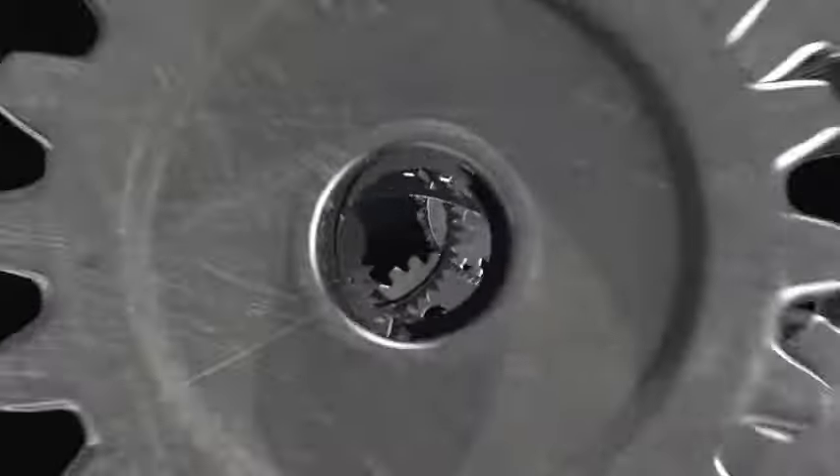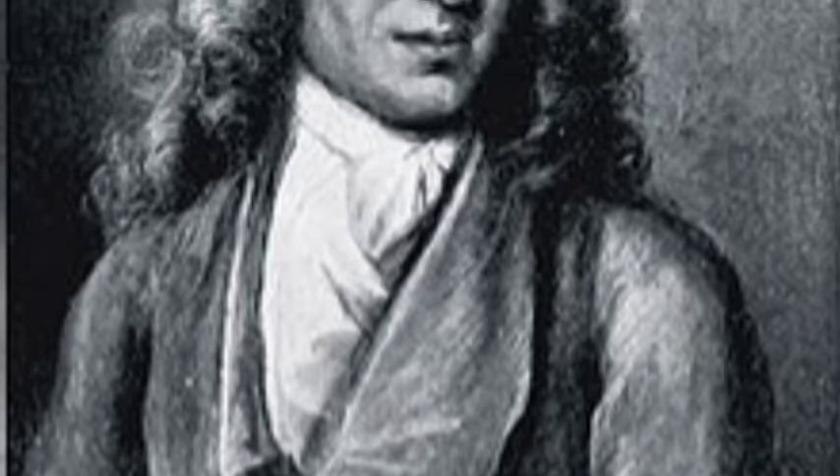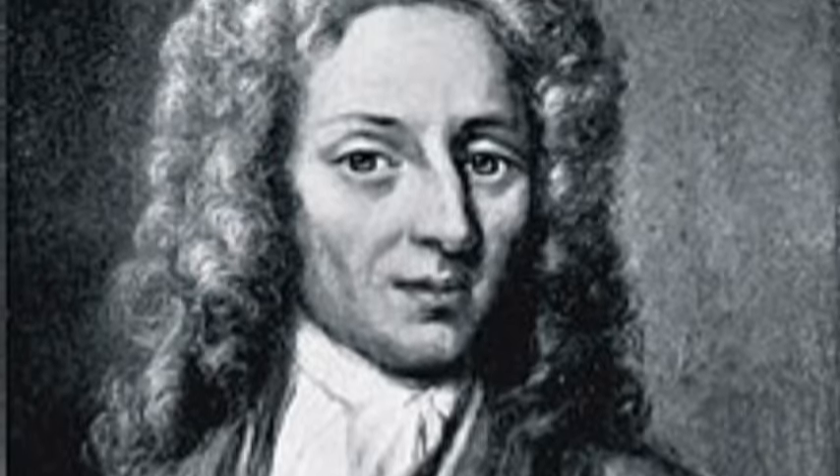Well, most of the time. Jewel bearings were invented in 1704 for use in timepiece movements by Nicolas Facio de Duillier, who received an English patent for the idea.